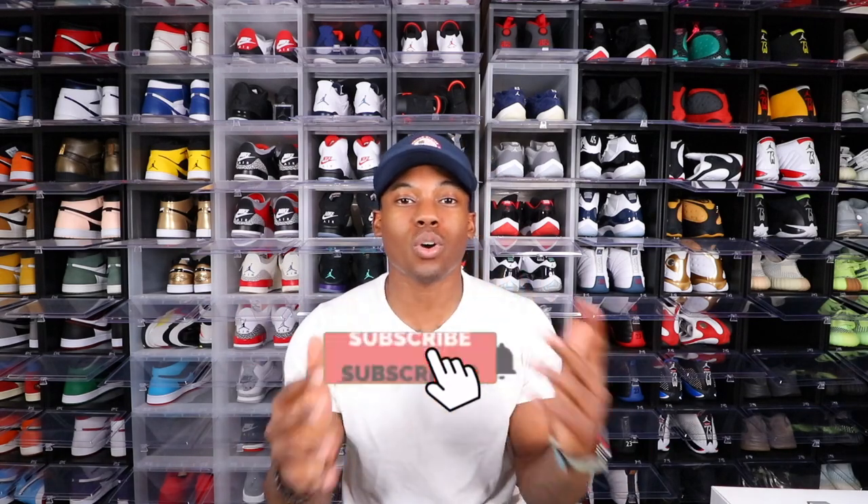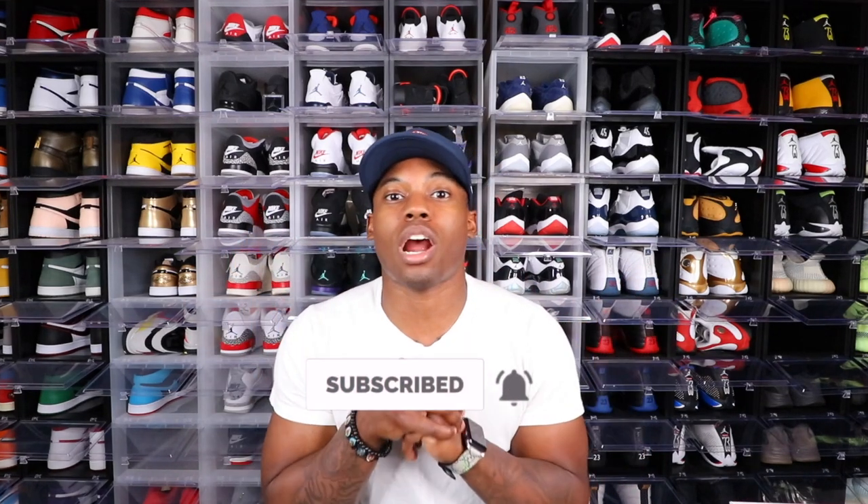Before we get into this video, if you are new to the channel I need you guys to subscribe right now. We're so close to 30,000 subscribers and we're gonna do a big huge giveaway at 30,000 subscribers. Make sure you hit the notification bell so you never miss another video or live stream — I go live every Saturday and Sunday. Smash the like button; for this video we want to get to 500 likes.